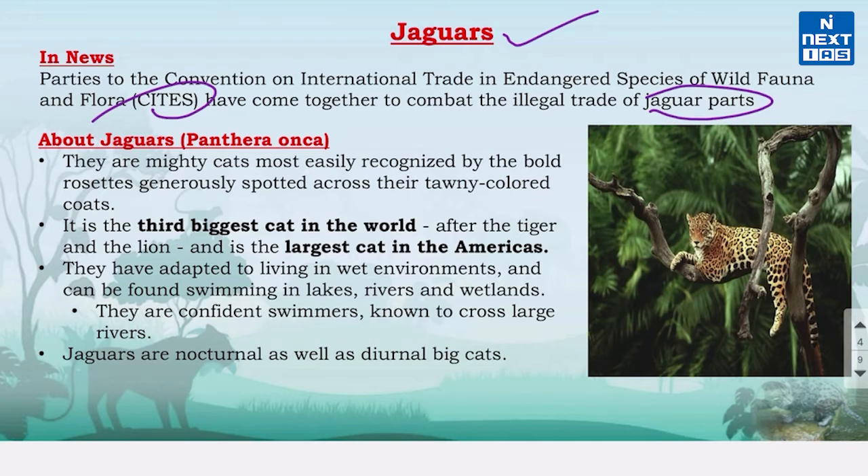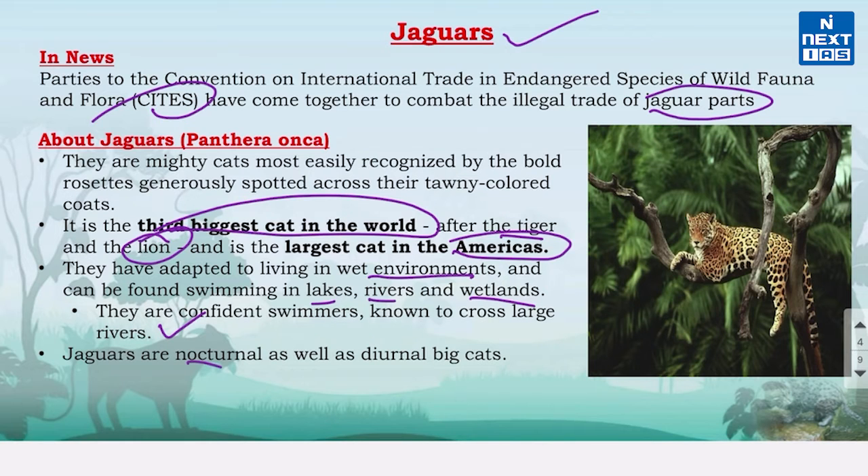Jaguars are mighty cats most easily recognized by the bold rosettes, which means circular markings. They are the third biggest cat in the world after tigers and lions, and the largest cat in America. They have adapted to live in wet environments and can be found swimming in lakes, rivers and wetlands. They are strong swimmers known to cross large rivers. They are nocturnal as well as diurnal big cats, hunting both in the day and at night, travelling long distances.